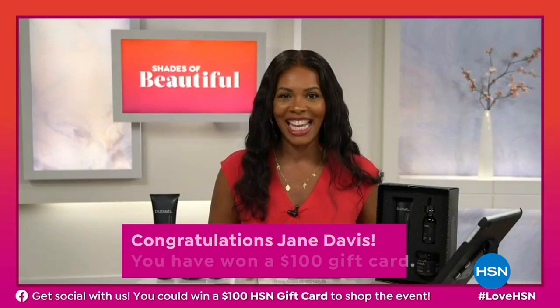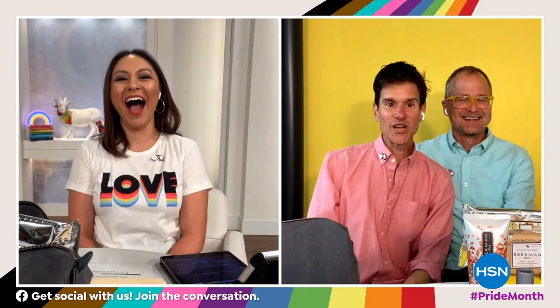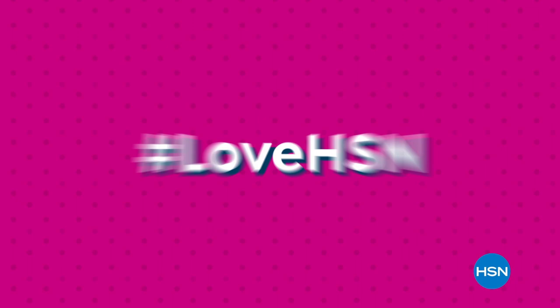Facebook and Instagram for giveaways, exclusive access to live events with HSN hosts and your favorite brands — win, share, watch, connect, shop product drops, and more with hashtag LoveHSN.